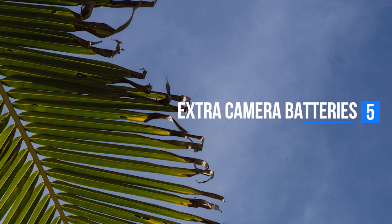Number five is having more than one battery for your camera. Whatever type of camera you're using, having only one battery isn't smart. You should always have backup batteries — you never know what will happen. You might forget to charge one. Having more than one battery will save your life. When you're ready to shoot and have no charge and no spare batteries, that's a nightmare. Always have extra batteries.